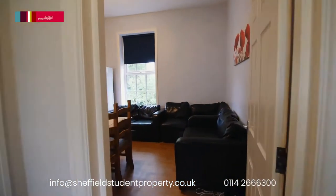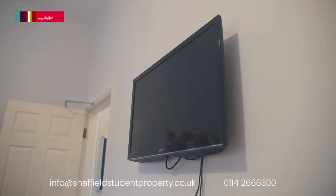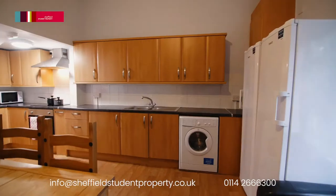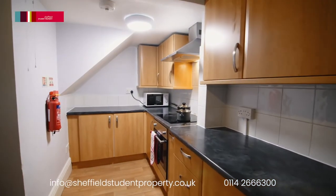To the rear is the fantastic, extremely large, modern, open plan communal living space with a dining table and chairs, L-shaped sofa and wall-mounted television, along with roller blinds and wall art.